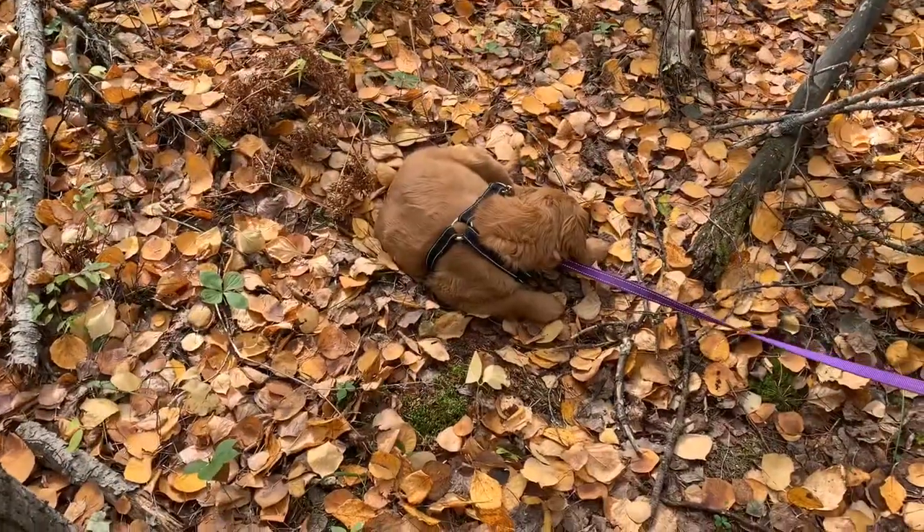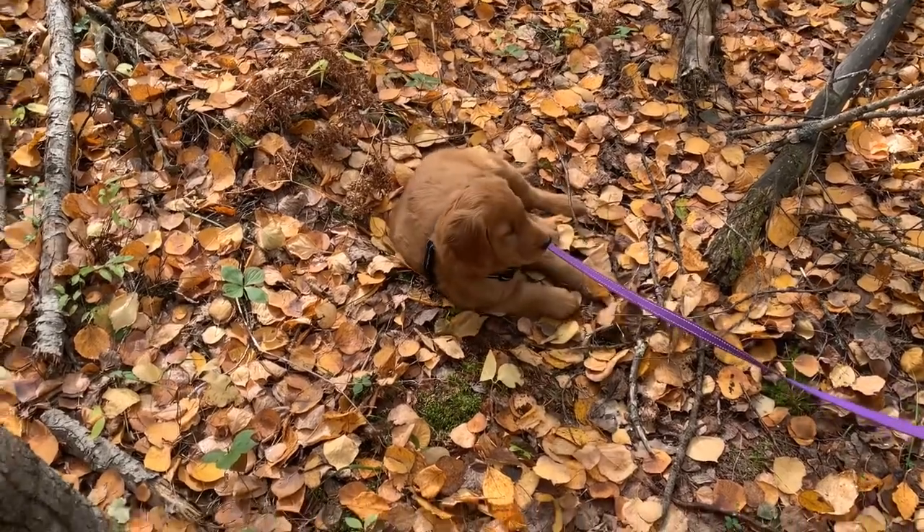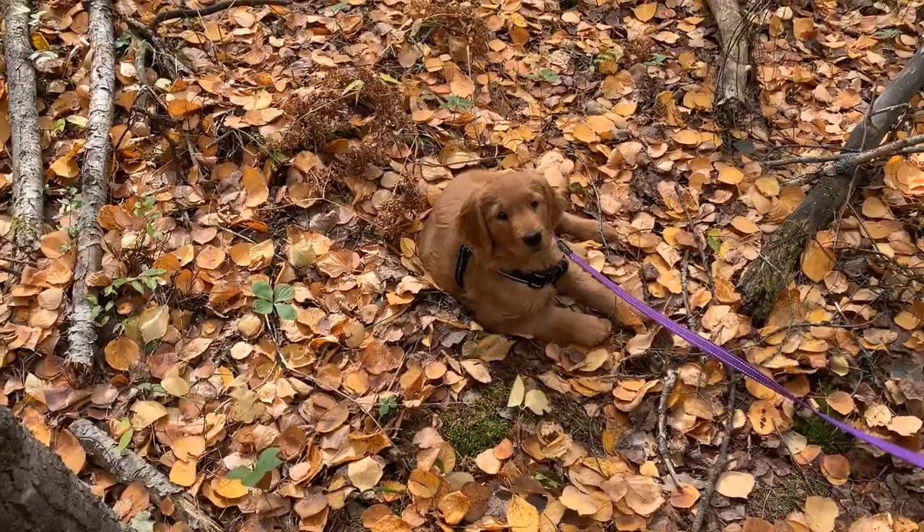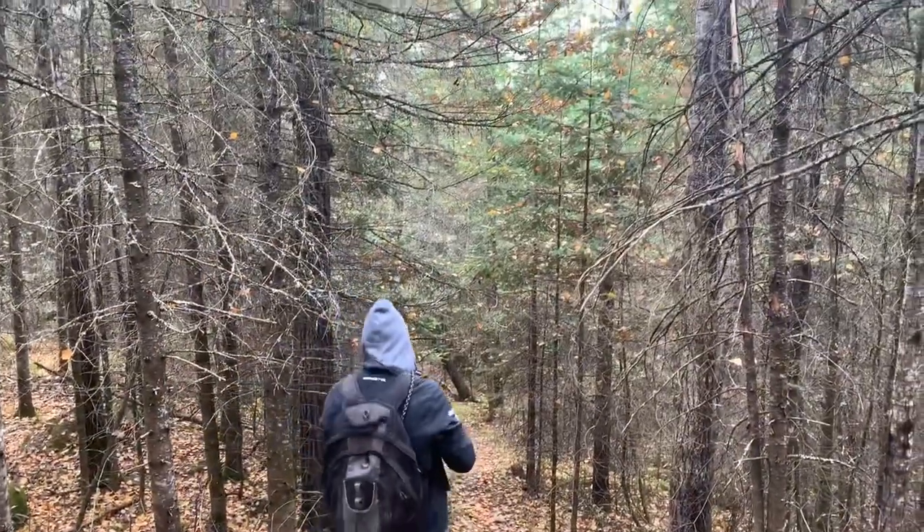It looks like we're in the last little stretch — the final climb — and now it's downhill. Sydney's pretty over it. Downhill we go.